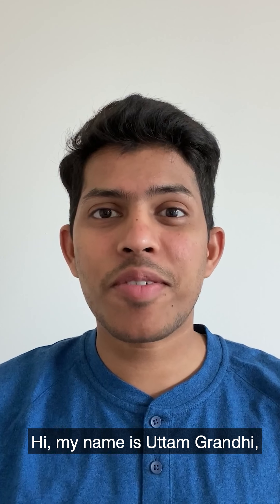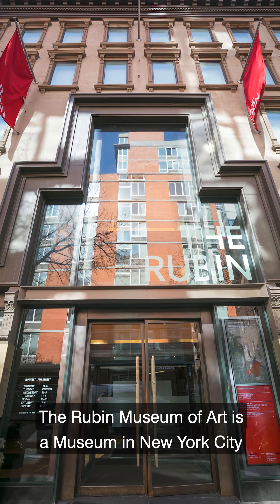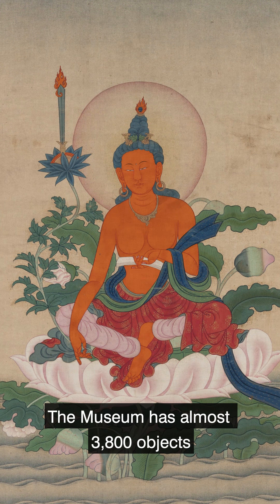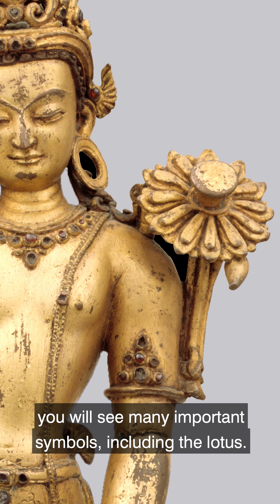Hi, my name is Uttam Grandi and I'm an origami artist. The Rubin Museum of Art is a museum in New York City dedicated to Himalayan art and ideas. The museum has almost 3,800 objects in its permanent collection, and throughout these works of art you'll see many important symbols, including the Lotus.